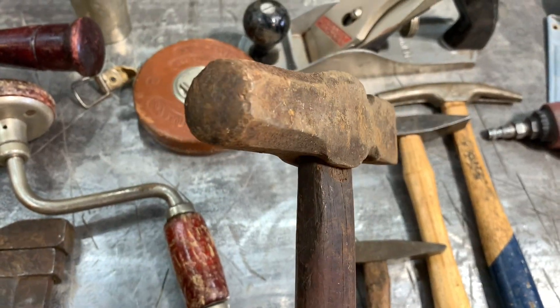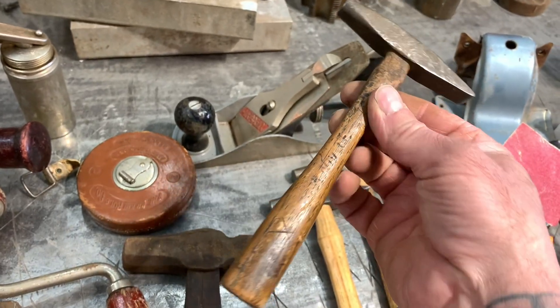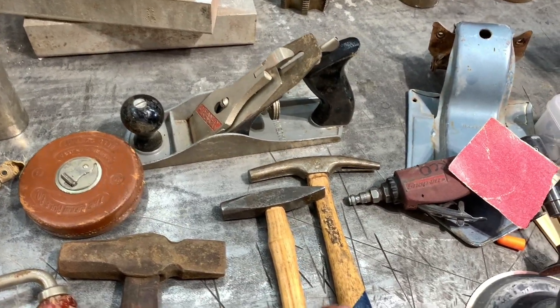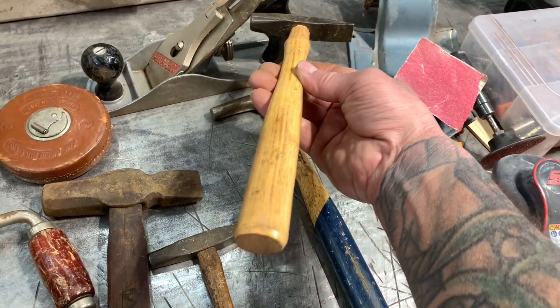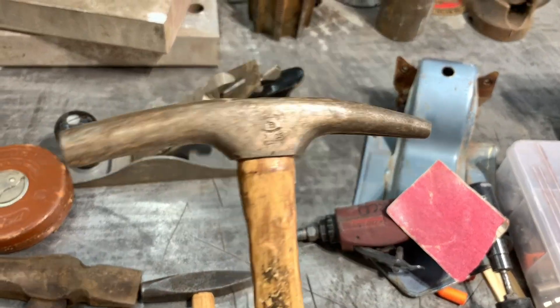Pretty cool hammer right here, I like that. Love this thing — that is sweet. Little short-handle brad hammer, tack hammer, whatever you want to call it. Little baby machinist hammer — same thing, you know, machinist hammer, a brad or a tack hammer.